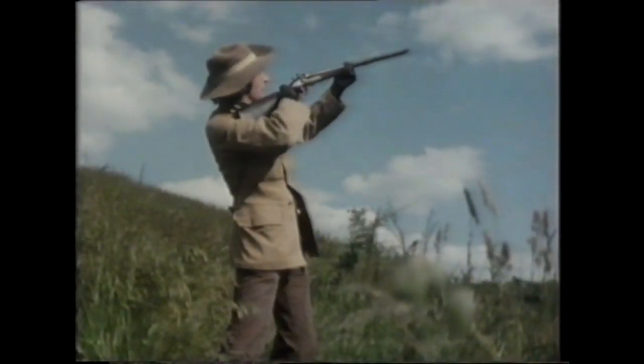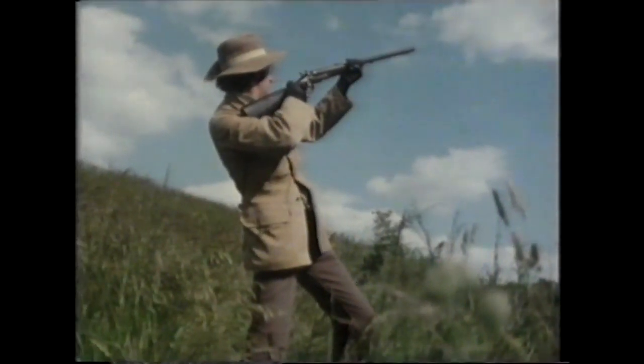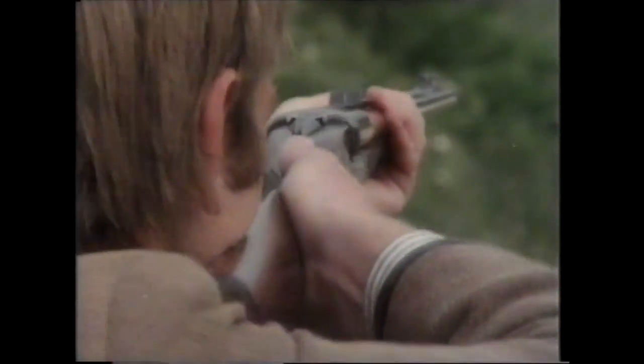Hunting rifles are still occasionally made, though usually in smaller calibers. As with shotguns, they are individually constructed by hand, and together comprise the main achievement of the traditional English gun maker.